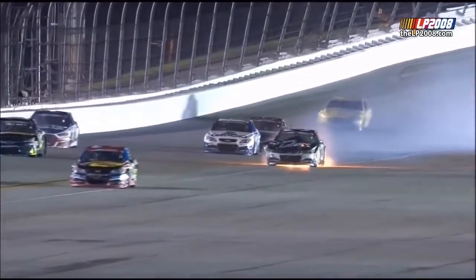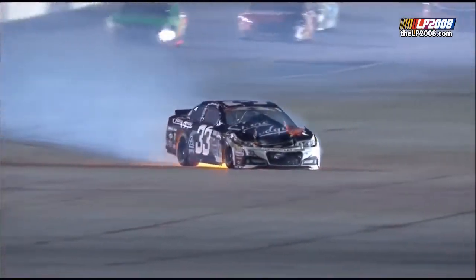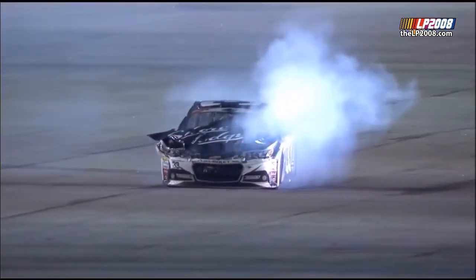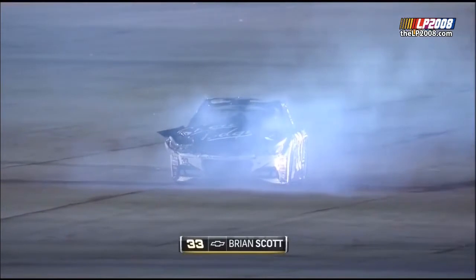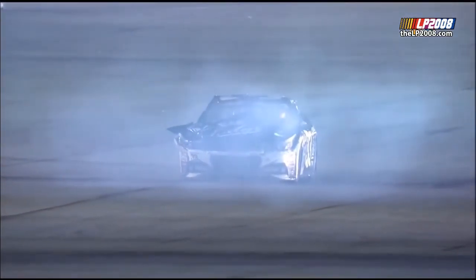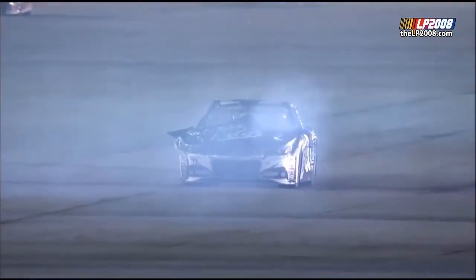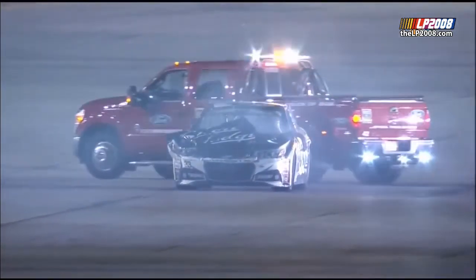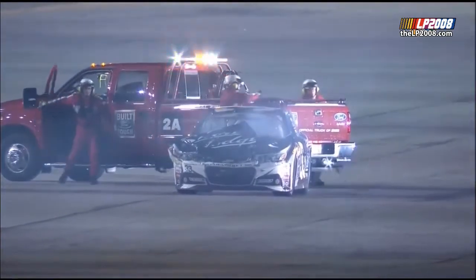A hard and grinding crash here on lap number 85. It all broke out over in turn number two. Kyle Larson got down on the yellow line, Jeff, and then actually below the yellow line. The sparks flew as the splitter of that machine bottomed out and turned the car around. Everybody else took evasive action. Carl Edwards got absolutely jacked up by Brian Scott. The rear wheels of the Carl Edwards car were on Scott's hood as Carl went nose first into the outside retaining wall.